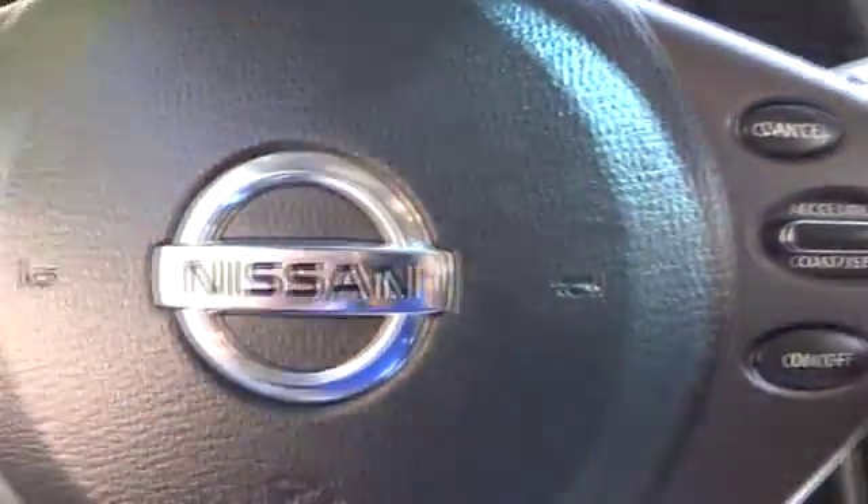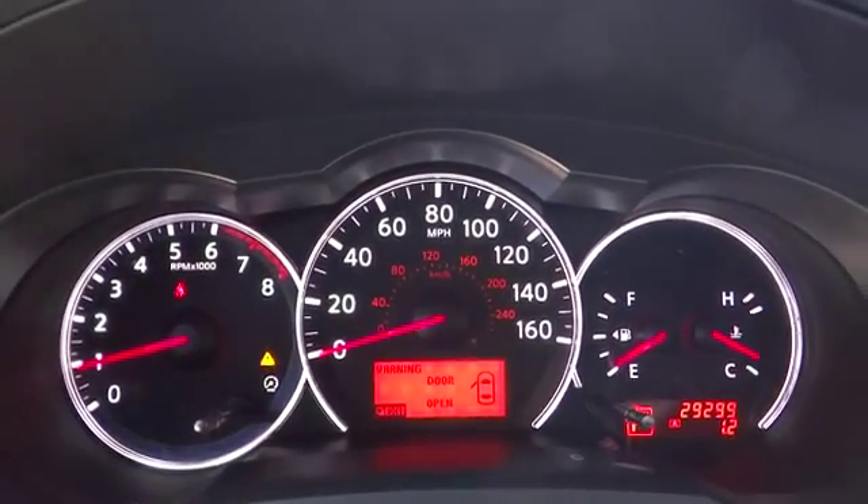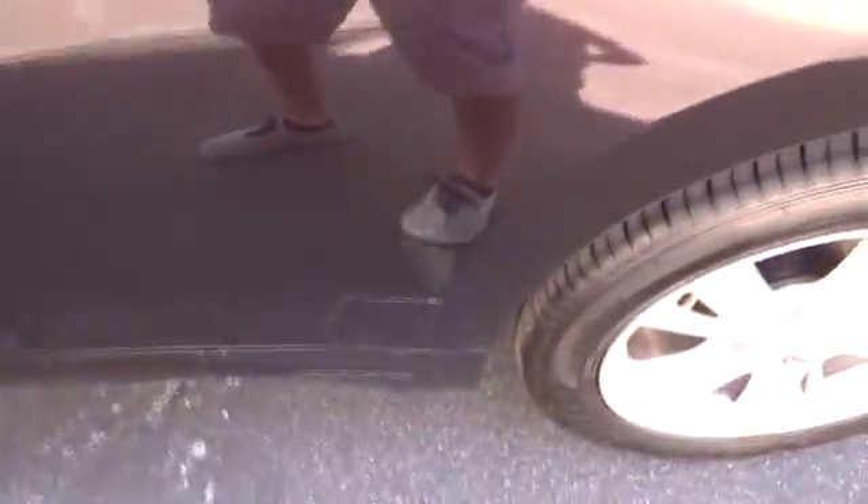Four-wheel disc brakes, AM-FM stereo radio, rear defrost, FWD, CD player, power windows, bucket seats, trip computer, and power door locks. This vehicle is CARFAX certified one owner and qualifies for CARFAX buy-back guarantee.